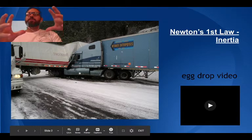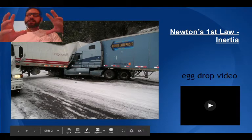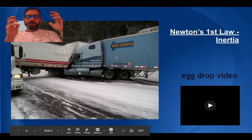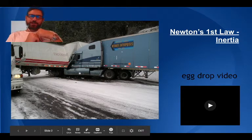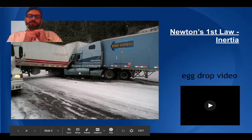Inertia is a property of all matter. Anything with matter has inertia. My basic definition of inertia is: stuff keeps doing what it's doing. That's the simple version of it — Newton didn't put it quite that way, but I think that's the best way of explaining it. Stuff just keeps doing what it's doing. If it's moving, it tends to keep moving at the same velocity. If it's sitting still, it tends to keep sitting still. The only thing that changes an object's motion is a force.